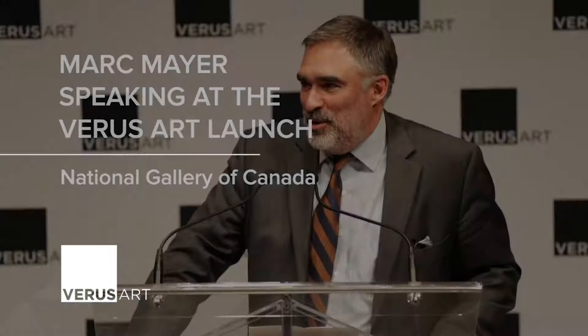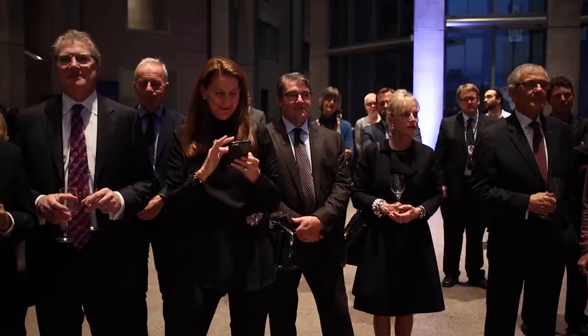This is both exciting and scary. When I see the quality of these reproductions, it really does give me goosebumps. I'm Mark Mayer, Director and CEO of the National Gallery, and welcome to all of our distinguished guests from Varus Art, Arius Technology, Larson Jewell, and Osei.